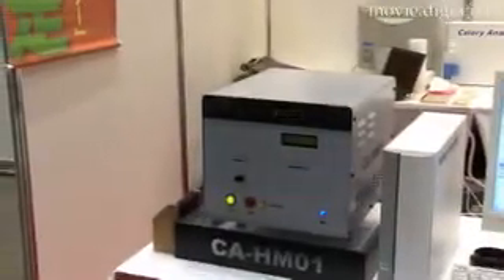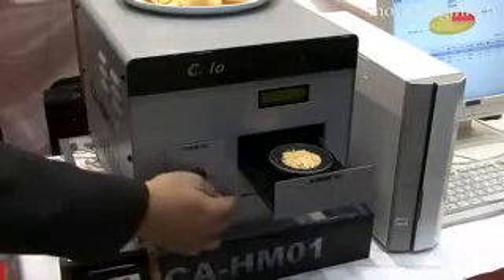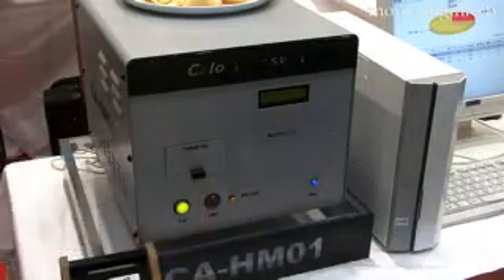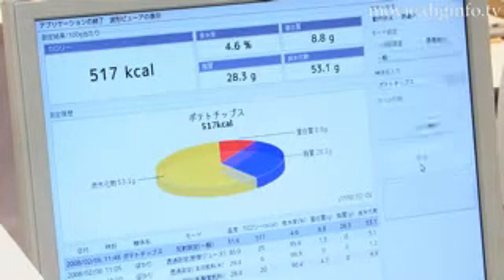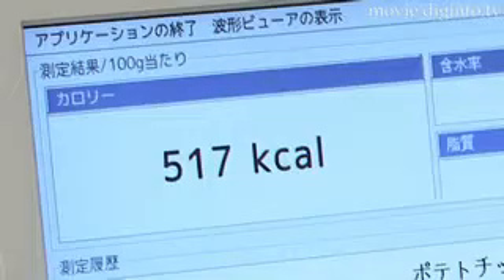Joy World Pacific has developed CalorieAnswer, the world's first calorie analysis device. This new device employs near-infrared analysis to determine the protein, sugar, and fat content of any food, including raw and processed foods or any combination of these.